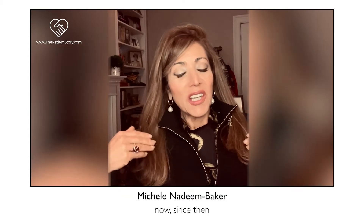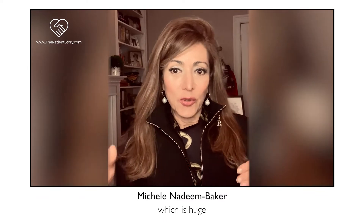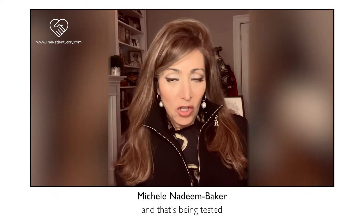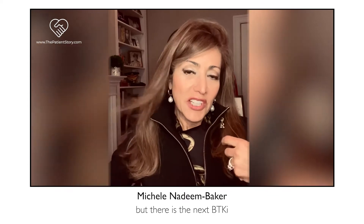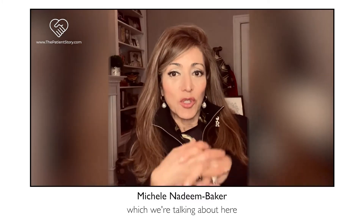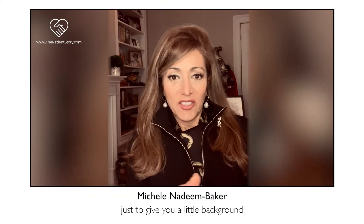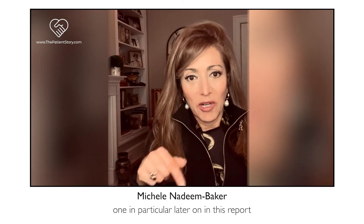Since then, BTKi therapy has become the standard of care for CLL patients, which is huge. There's also the next BTKi, acalabrutinib, or Calquence, which some of you are on — I'm currently on that. And then there's the next generation we're talking about here: zanubrutinib, another BTKi. There are even more BTKIs in the pipeline, and more on one in particular later in this report.